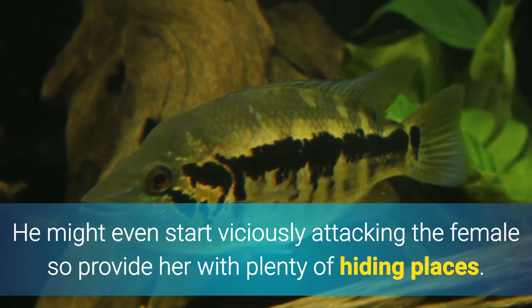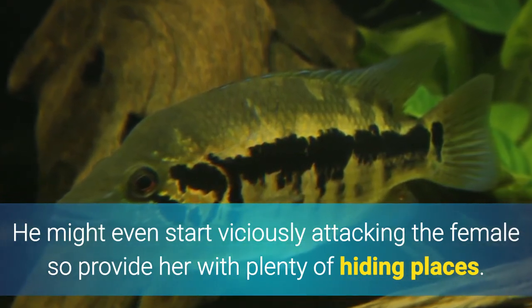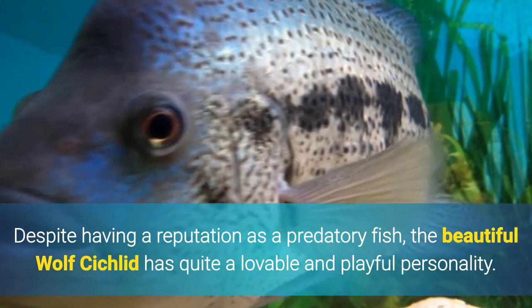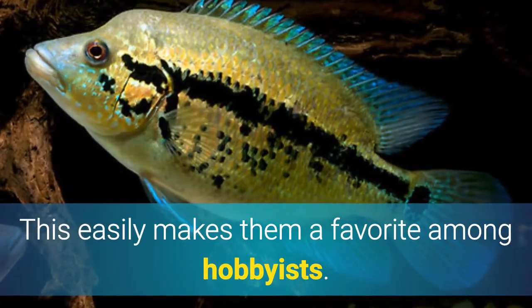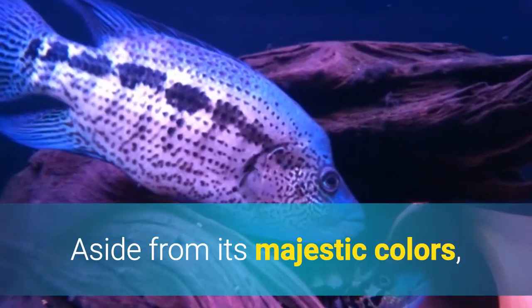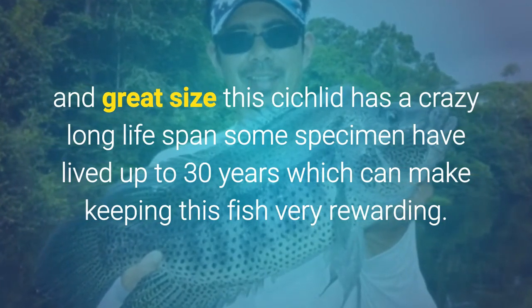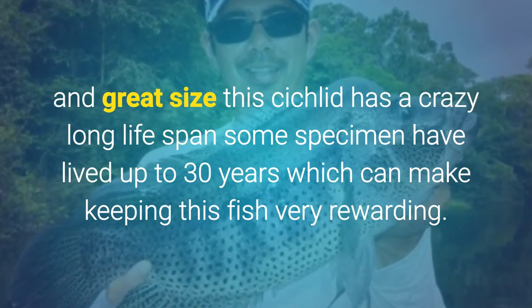The male might even start viciously attacking the female, so provide her with plenty of hiding places. Despite having a reputation as a predatory fish, the beautiful wolf cichlid or Dovi has quite a lovable and playful personality, which easily makes them a favorite among hobbyists. Aside from its majestic colors and great size, this cichlid has a crazy long lifespan — some specimens have lived up to 30 years, which can make keeping this fish very rewarding.